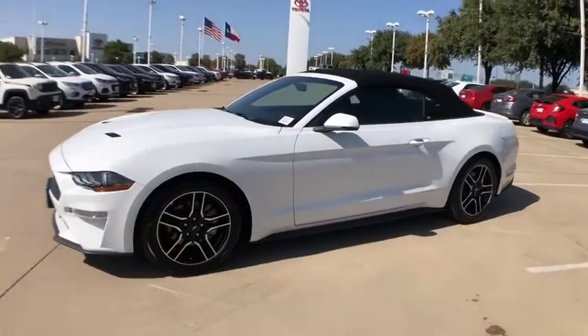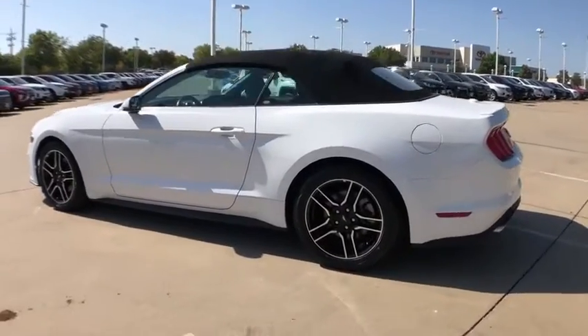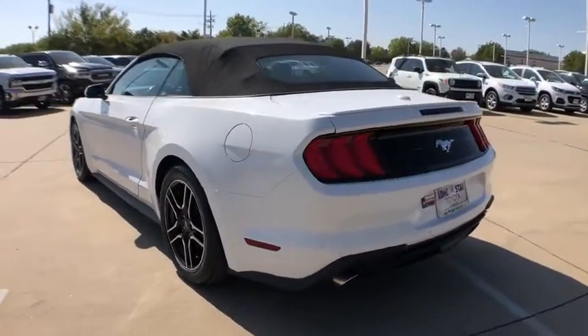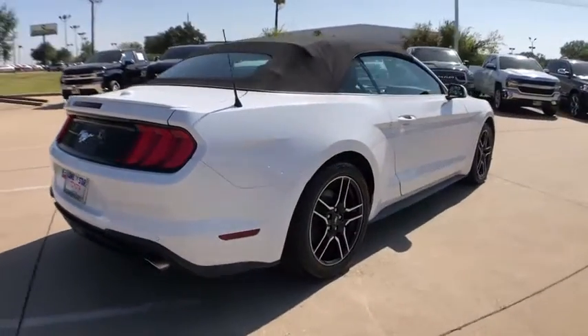We are pleased to show you the 2019 Ford Mustang. The Mustang is race-worthy and ready for the track. This vehicle has less than 35,000 miles. Here are some of this vehicle's great options.